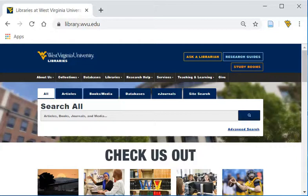This is a short demo of WorldCat Discovery, the WVU Libraries catalog. The WVU Libraries own an extensive collection of books, music scores, recordings, and videos. These are available for checkout using your Mountaineer ID card.